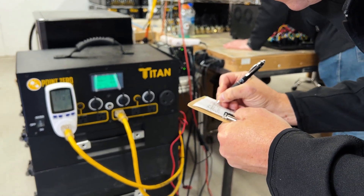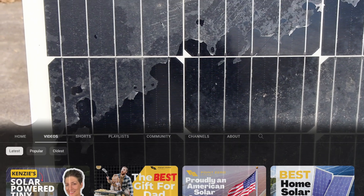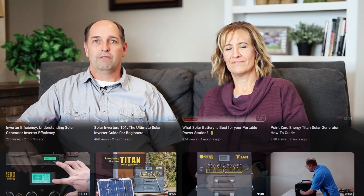We always go above and beyond what we say we'll do with both customer support and product support. If you have any interest in solar at all, you really need to follow our YouTube channel. We really enjoy covering topics that not many people cover. You'll learn a lot about how solar works and what to look for in different components. Even if you're not going to buy from us and you're building your own system, listen to this series and you'll know what to look for.